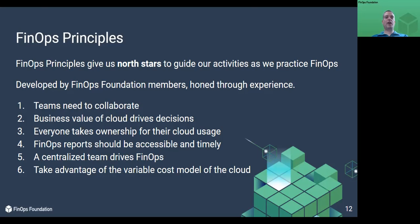Take advantage of the variable cost model of the cloud. Not having to pay for something when you turn it off is hugely powerful. FinOps needs to change the way we design applications in the cloud. Always look for new technologies that follow this principle and teach your engineers how to use them.